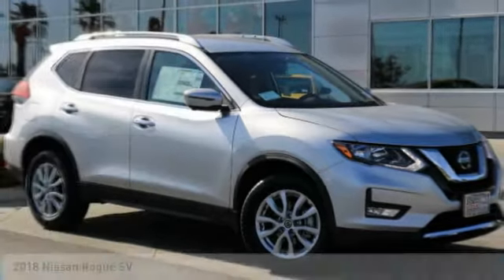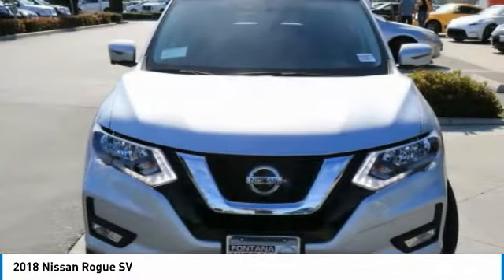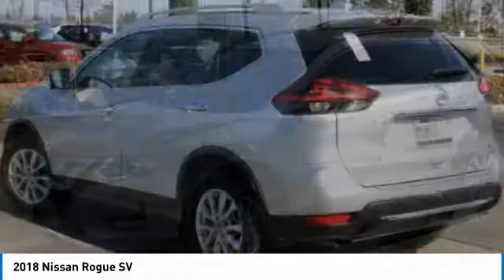Looking for the right vehicle? Check out the 2018 Rogue. The stylish Rogue gets 27 miles per gallon and still boasts nearly 58 cubic feet of cargo space.